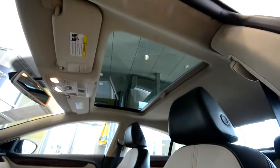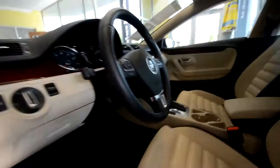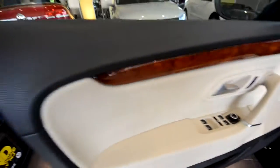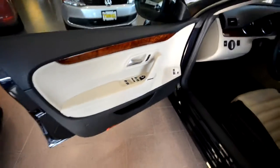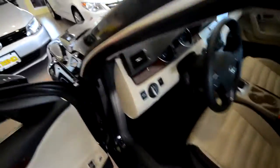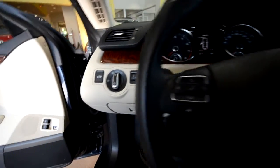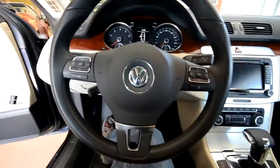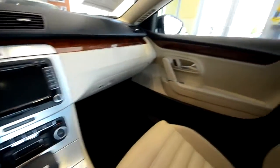Inside, you can see that giant panoramic sunroof. You've got the Vivona wood trim — that's Luxe Limited — power windows, power mirrors, power locks, automatic headlights, an electronic parking brake, and a leather-wrapped multi-function steering wheel. The wood trim continues throughout the cabin, kind of breaking up the belt line.